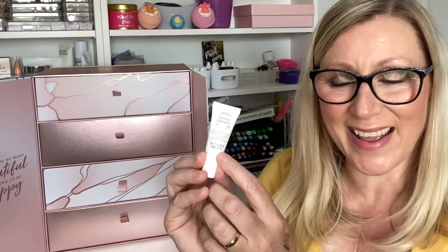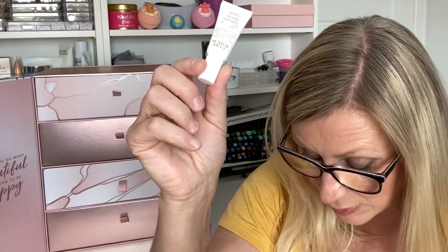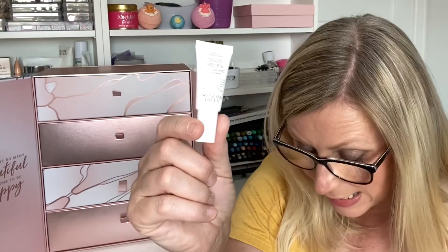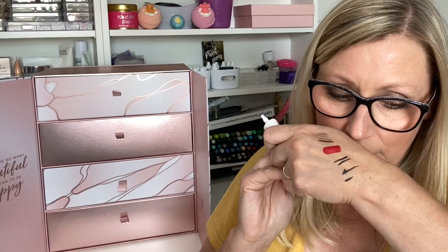Day Thirteen is from Sunday Riley — it's the Good Genes Glycolic Acid Treatment. This is an expensive, really really nice brand. It's a deluxe mini, 5ml, worth £11.84. A glycolic acid treatment should be brightening my complexion and doing all sorts of fabulous things. I'm excited to try that.